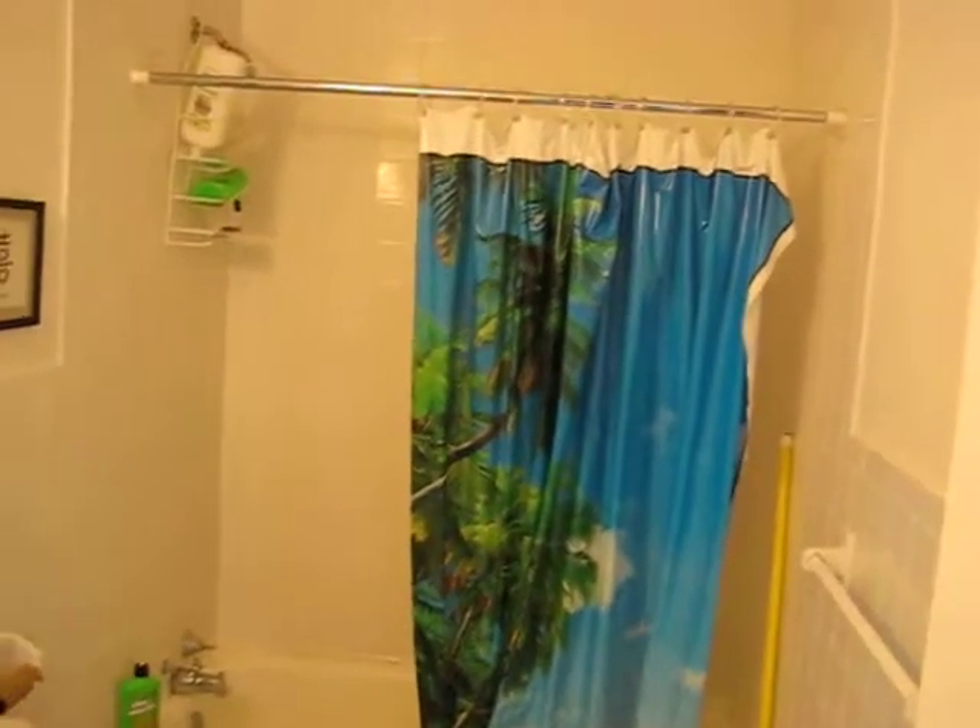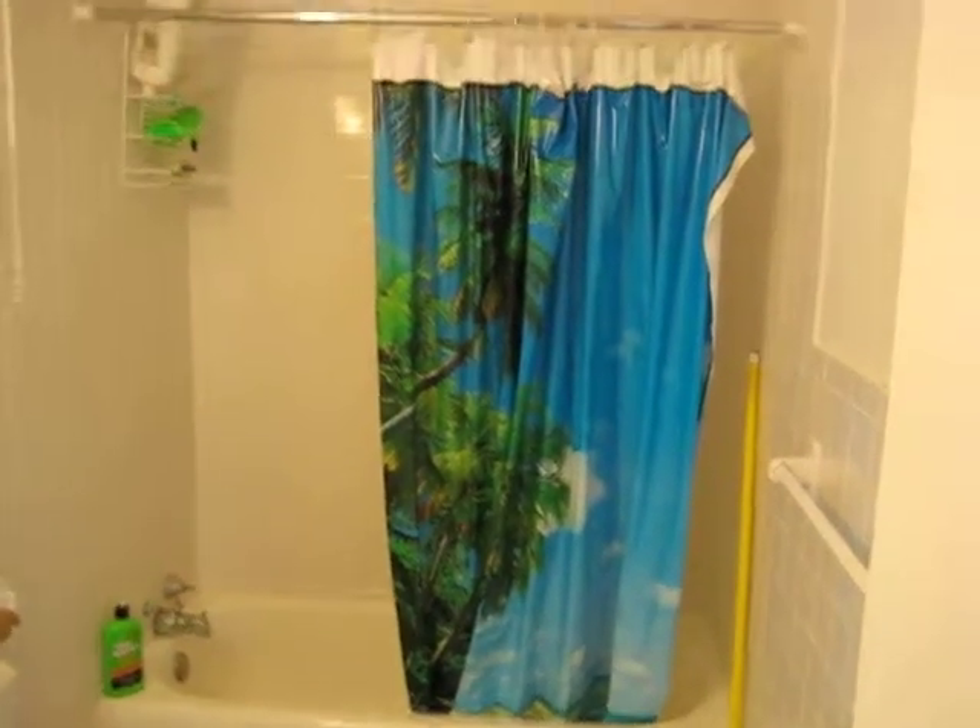Coming in here. Here's the master bath. I'm going to just tear this whole shower and tub out, put a single tub.